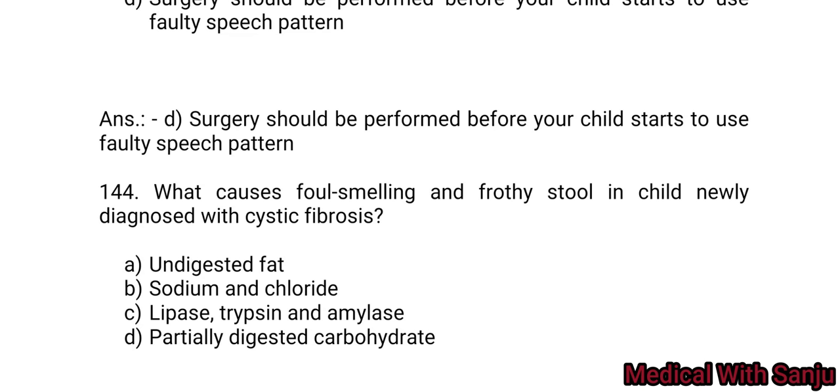Question 144: What causes foul-smelling and fatty stools in a child diagnosed with cystic fibrosis? Option A: undigested fat. Option B: sodium and chloride. Option C: lipase, trypsin, and amylase. Option D: partially digested carbohydrate. Option A — undigested fat.